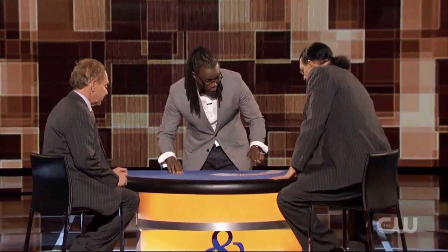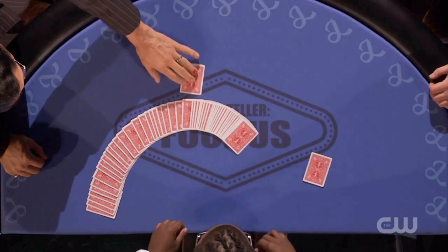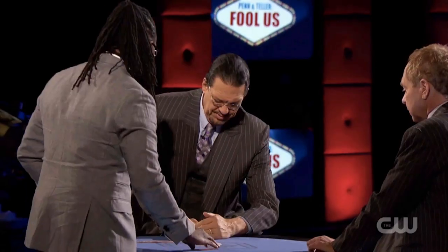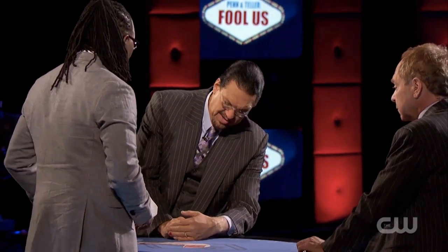Penn, would you be so kind just to slide one card, just one card out of the deck? I will. Okay. Good. That card right there. Yes, right there. And just like you were playing a game of poker, I want you just to cover it and just peek at the card. I will do that. Remember the color of the suit and the value of the card. The suit and value of the card, okay. And slide it back in. I will.